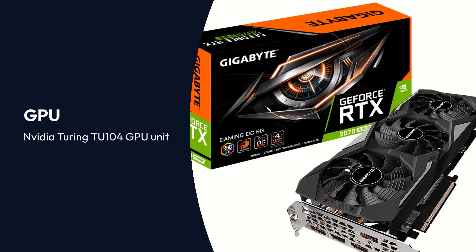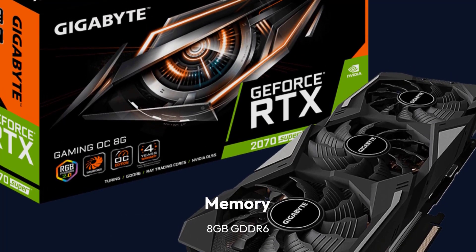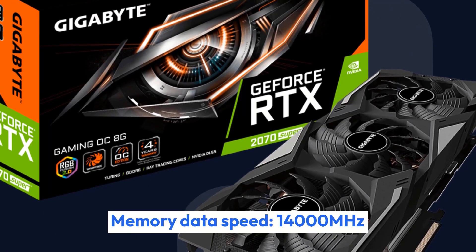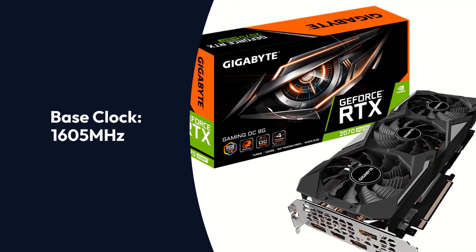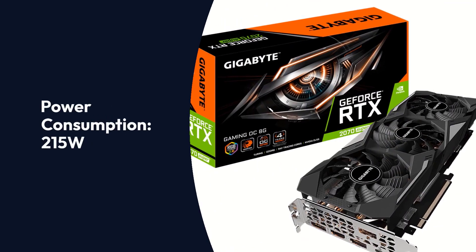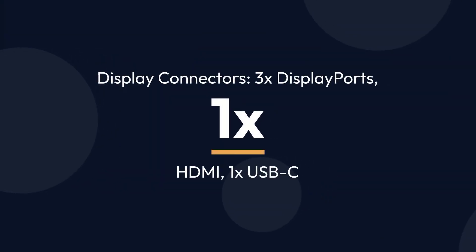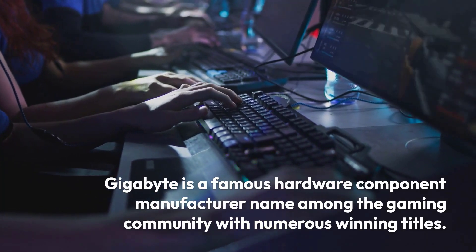Gigabyte GeForce RTX 2070 Super OC Specifications — Brand: Gigabyte. GPU: NVIDIA Turing TU104. GPU Architecture: NVIDIA Turing Architecture. Memory: 8GB GDDR6. Memory Bus: 256-bit. Memory Data Speed: 14,000MHz. CUDA Cores: 2560. Cache: 4MB. Base Clock: 1,605MHz. Game Clock: 1,770MHz. Boost Clock: 1,815MHz. Power Consumption: 215W. Cooling: Triple Fan Setup. Display Connectors: 3x DisplayPort, 1x HDMI, 1x USB-C.